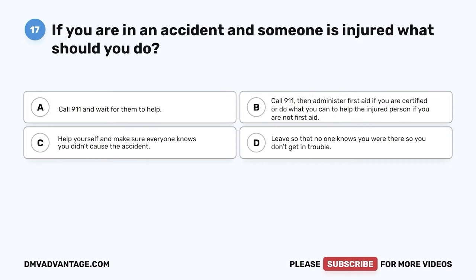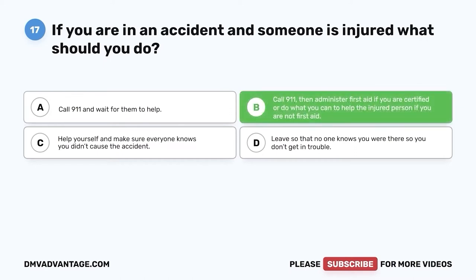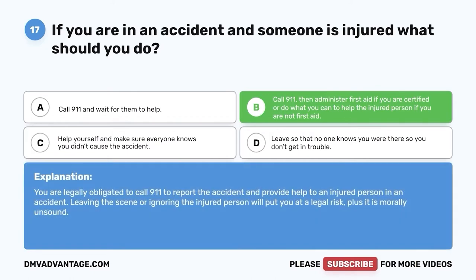Question seventeen: If you are in an accident and someone is injured, what should you do? A. Call 9-1-1 and wait for them to help. B. Call 9-1-1, then administer first aid if you are certified, or do what you can to help the injured person if you are not first aid certified. The correct answer is B. You are legally obligated to call 9-1-1 to report the accident and provide help to an injured person. Leaving the scene or ignoring the injured person will put you at legal risk, and it is morally unsound.